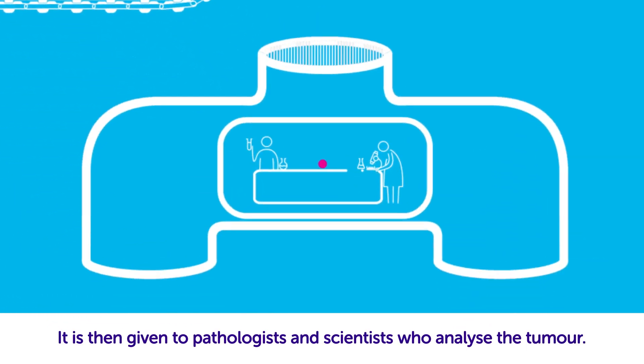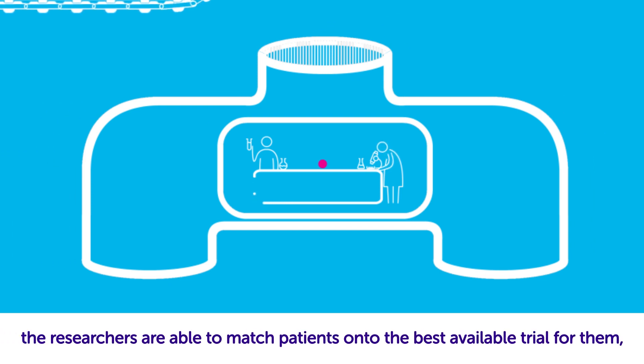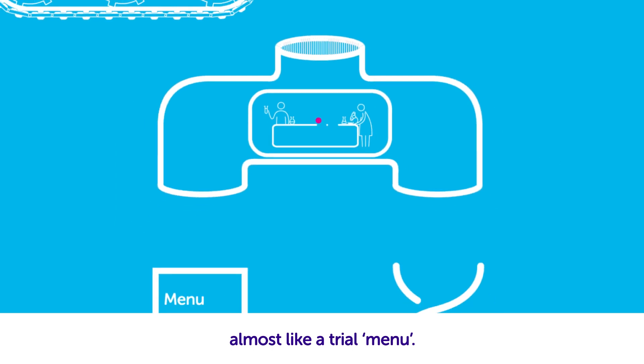It is then given to pathologists and scientists who analyse the tumour. Based on the genetic and molecular changes found in the sample, the researchers are able to match patients onto the best available trial for them, almost like a trial menu.